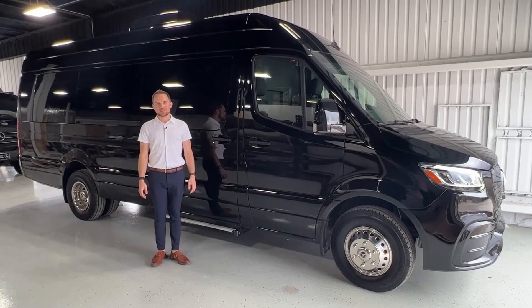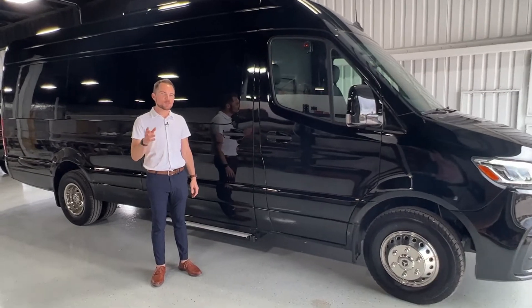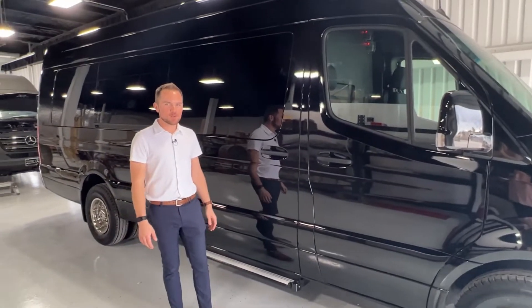Hi, my name's Kyle from CleanRide Customs and we'd like to introduce you to our first VIP model.